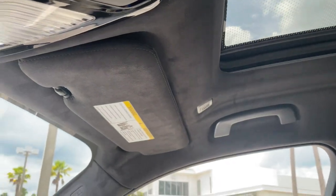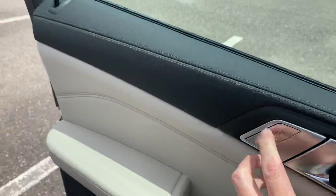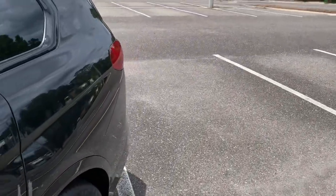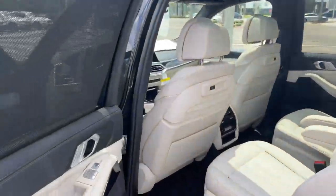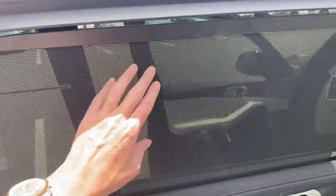Alcantara headliner. You do of course get the rear sun shades.